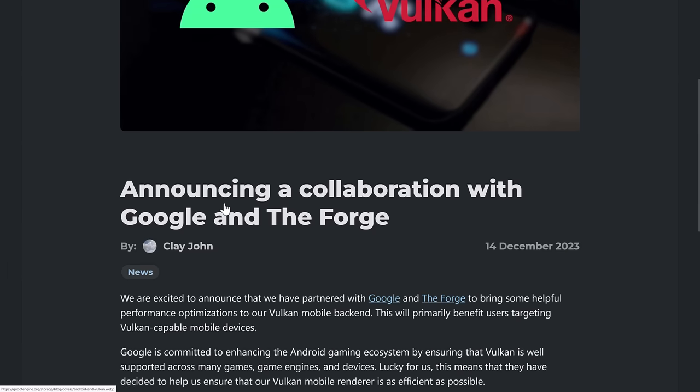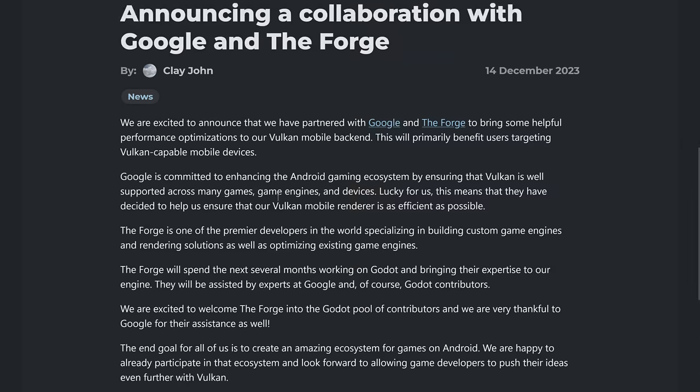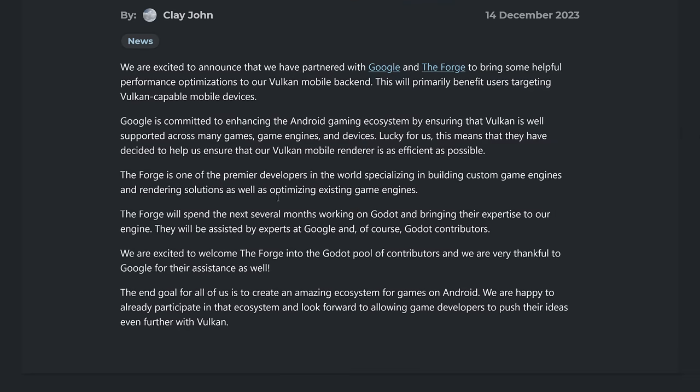They've got two major new partners here. They're collaborating with Google, who you've probably heard of, and The Forge, who you probably haven't. I don't know the exact details of this partnership — I can basically read what's here, and then explain to you exactly what The Forge is and why you should be excited by this. So let's just go through the article here.